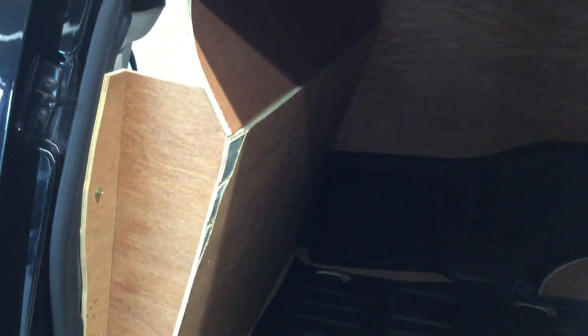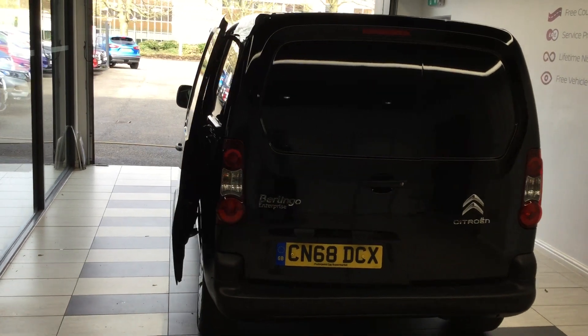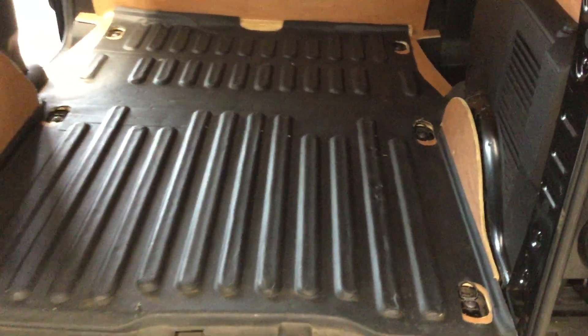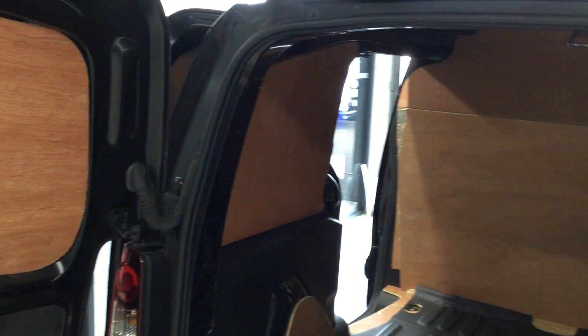We'll open up this side door first. You'll see that the storage in the back here is fully ply lined with a hard floor as well. Very spacious — ideal perhaps for business use.